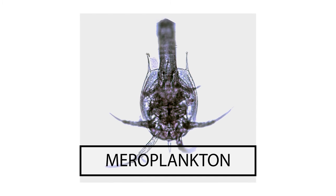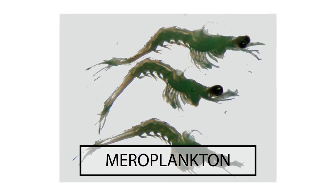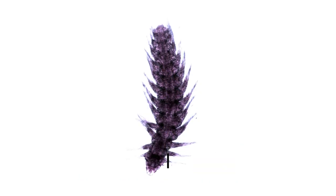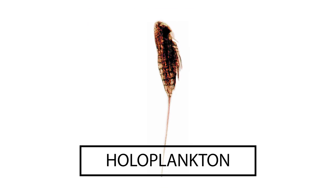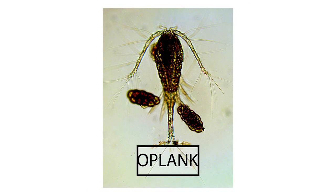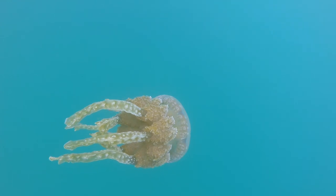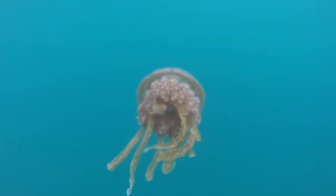Meroplankton are actually eggs and larvae of fish and crustaceans. They eventually develop more distinct features. On the other hand, holoplankton are those that are in planktonic state throughout their lives. But not all holoplankton are microscopic — some, like a jellyfish, can grow up to eight feet, with tentacles of up to 200 feet.